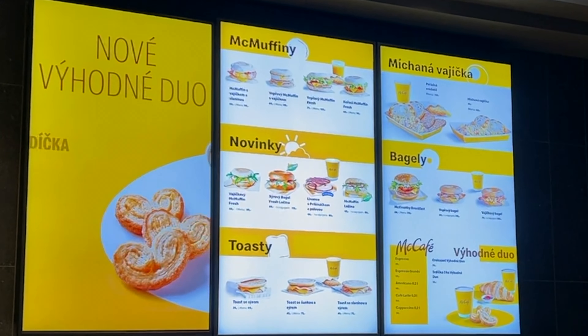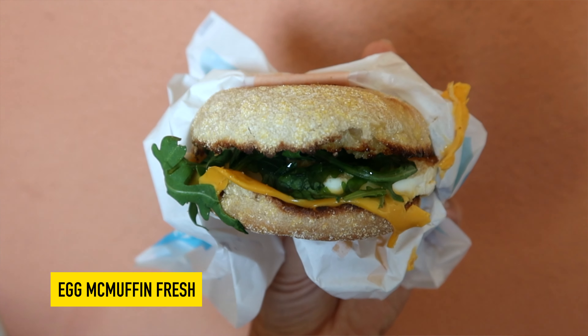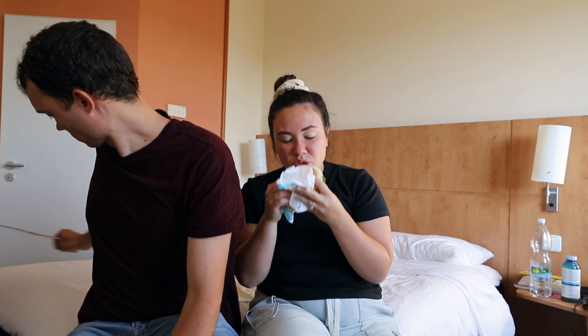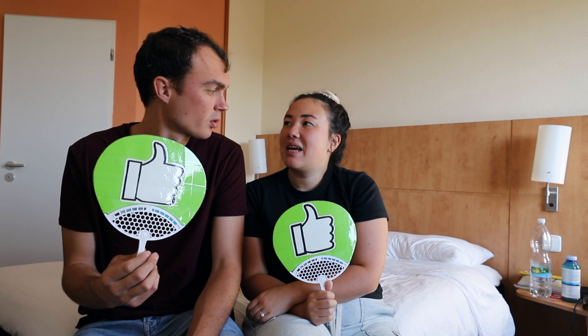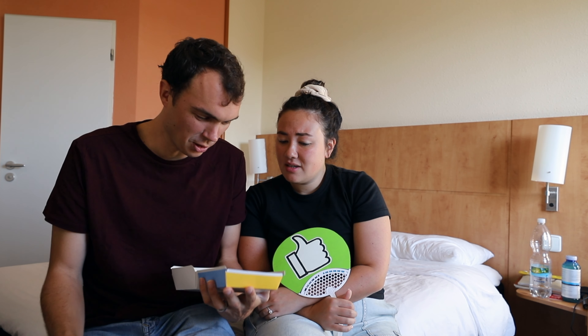Next is a McMuffin — they actually call them 'McMuffies' here on the board, along with 'toasties' and 'baglies,' which is pretty cute. We have an egg McMuffin with arugula and cheese. They put arugula on a lot of their sandwiches and I actually love it. That one was pretty good — I don't usually love egg at McDonald's but that was a pretty good one. The flavor was good, pretty basic sandwich but it tasted good.